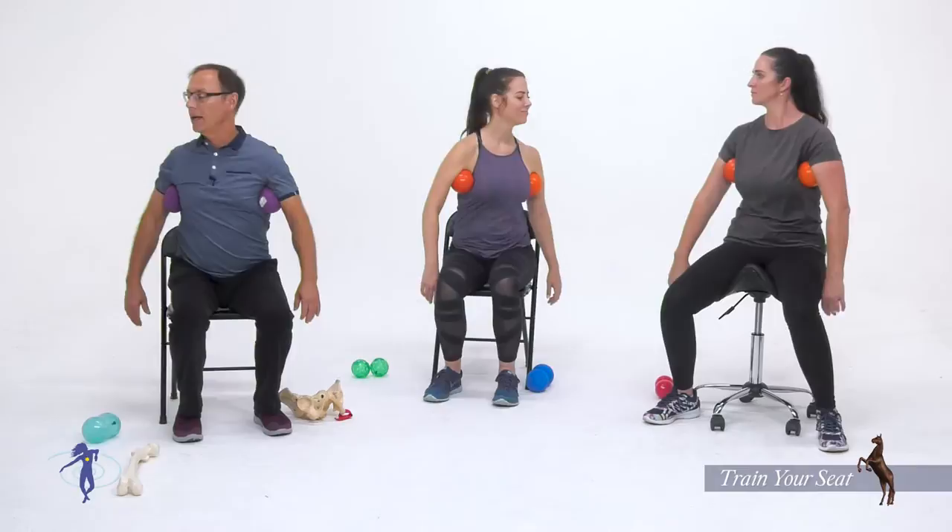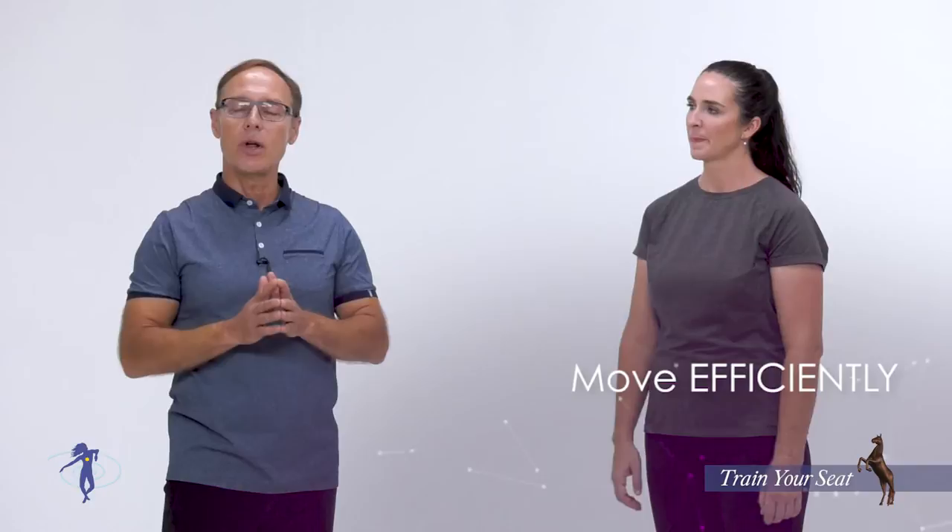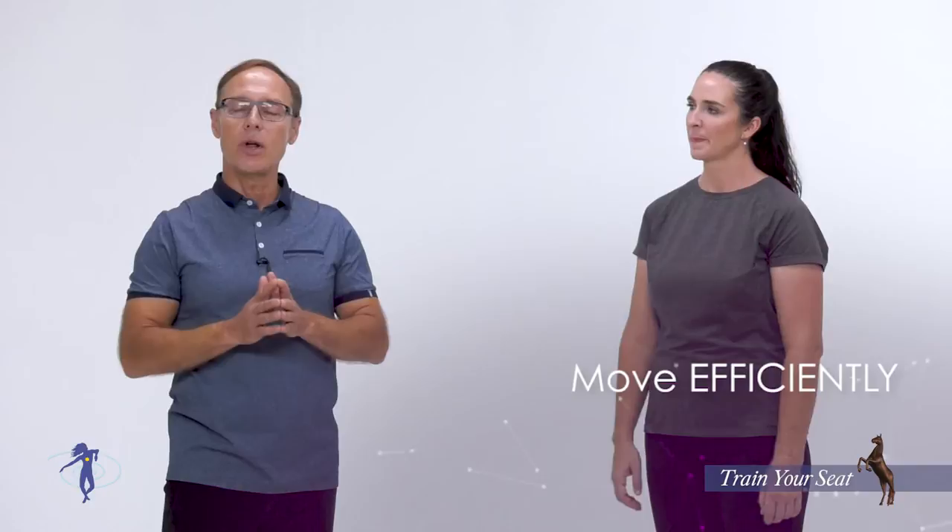This is so important to learn how to move efficiently on the horse. If you know what efficient movement is and you can create it, your horse will also know what efficient movement is.